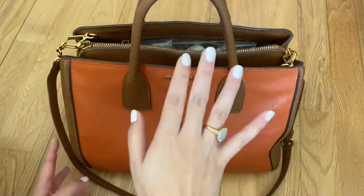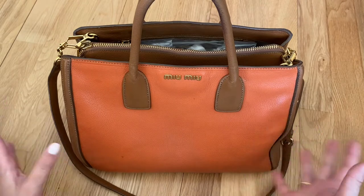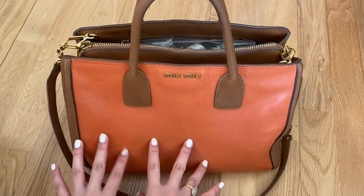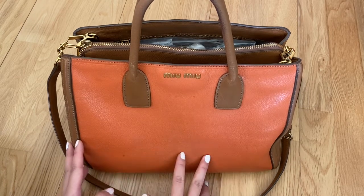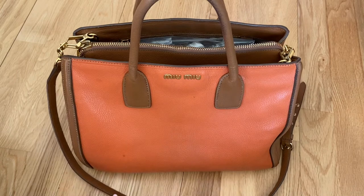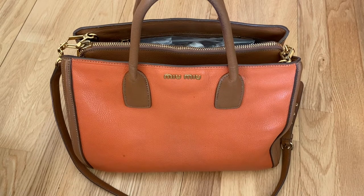So for the first time on a short haul flight I actually carried a decent size handbag. I took my Miu Miu — I think this is called the Madras tote — but I got this about 10 years ago, so it's pretty old. This was my first proper designer handbag and I thought it was just perfect for this summer holiday.